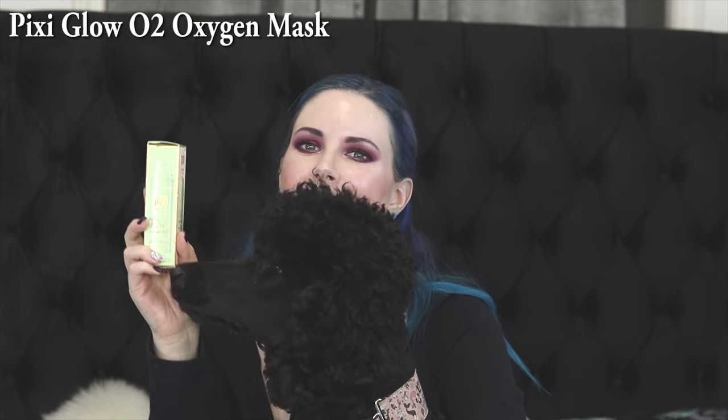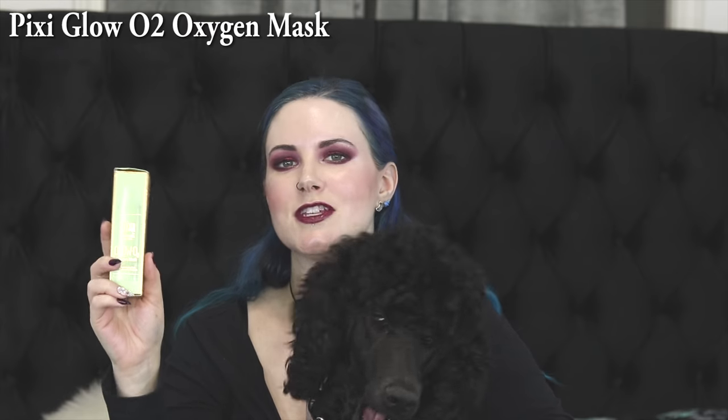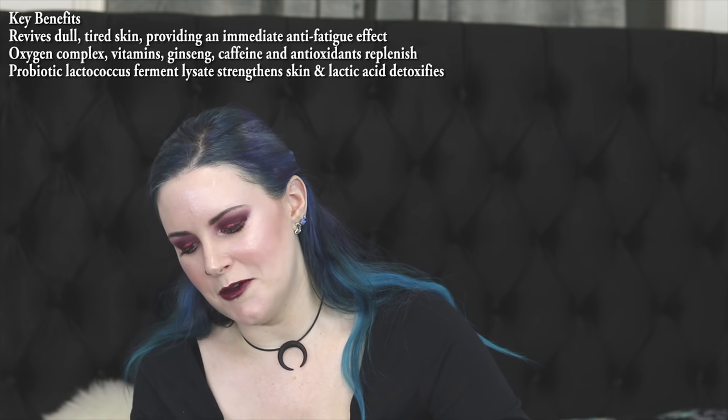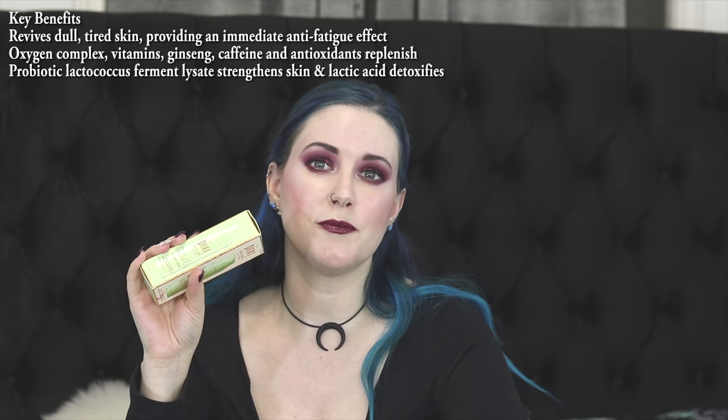The first thing I bought was the Pixi Glow O2 Oxygen Mask. I love this mask and I've just about finished my first bottle of it, so I'm ready for another bottle. It's basically something I do every morning — I use it in the shower and then I often use it right before I do makeup just so that my makeup will look good. It makes my face look so good. I love this stuff.